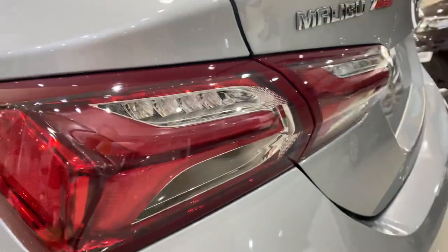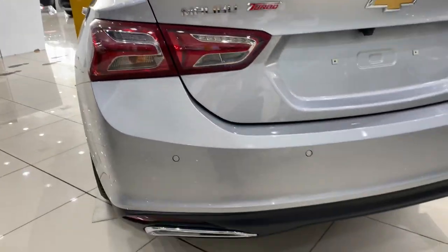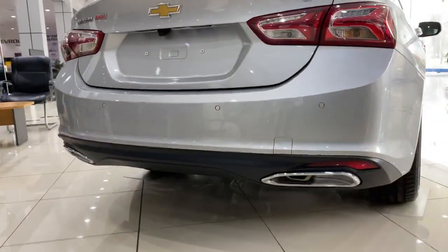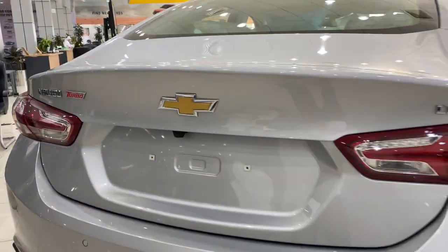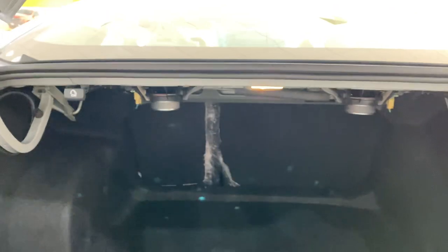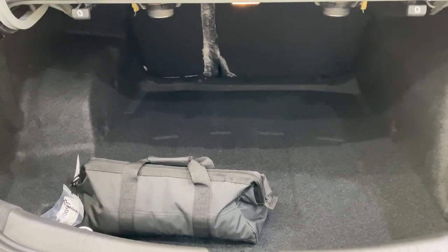At the back you'll find 3D LED lights, a turbo engine, and dual exhaust. There's also a reversing camera and reversing sensors. As you can see, it has one of the biggest boots in its segment among saloon cars.